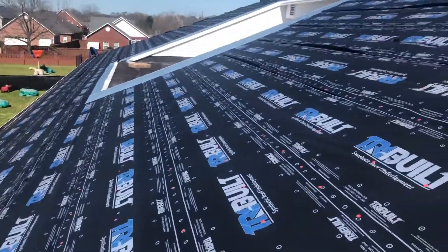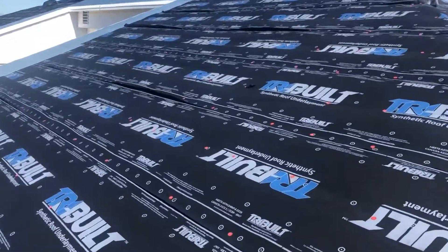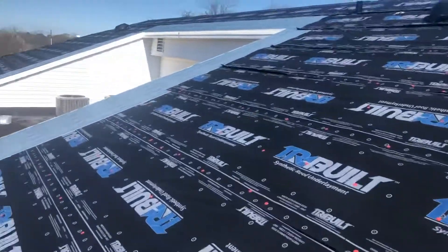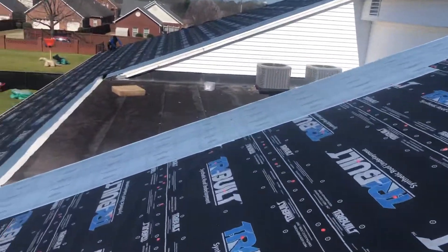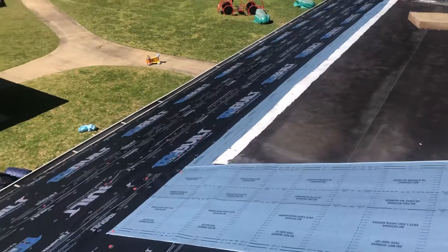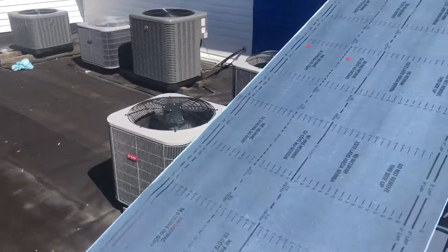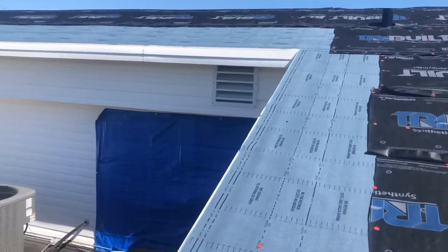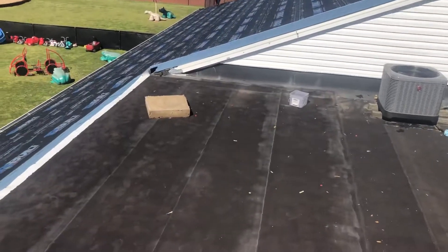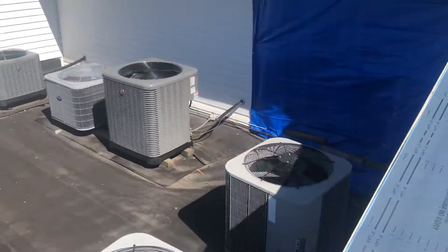This is what a professionally prepped roof system is going to look like. There should be a full width of leak barrier around this flat roof intersection where the mechanical systems are. It's a vulnerable area — they've had a lot of problems here — and this eliminates any risk.